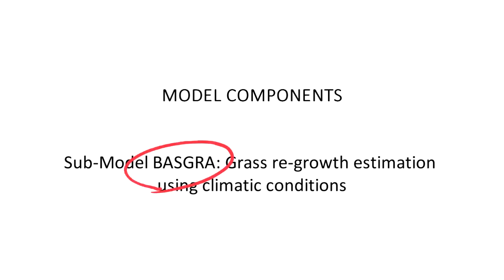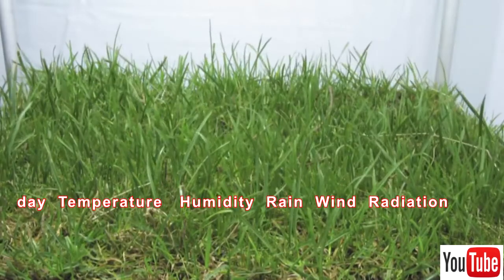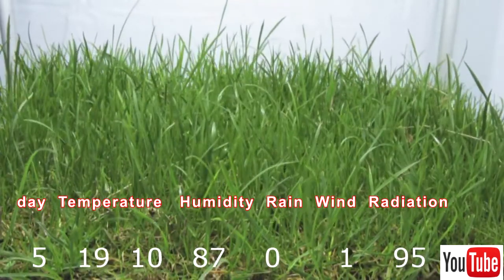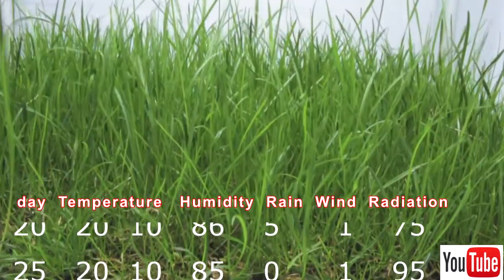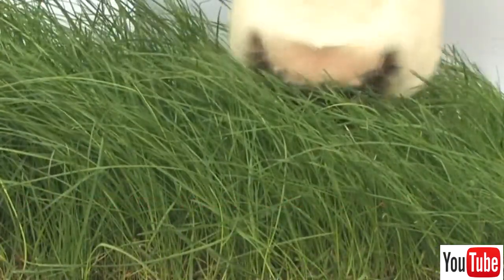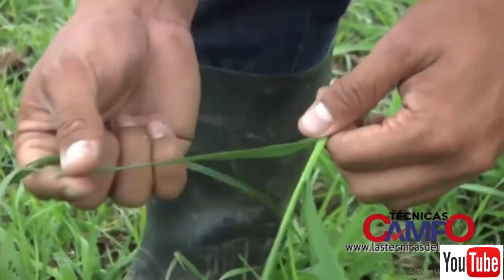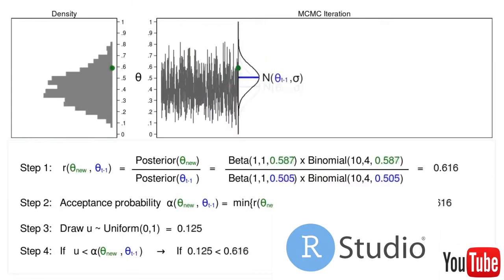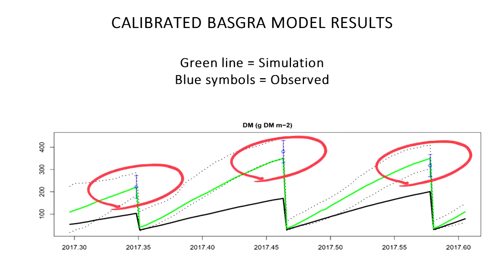The first submodel is used to estimate grass regrowth under specific climatic conditions. The Basker model, which is a process-based model developed by Norwegian researchers, is used. To use this model, the climatic conditions during the grass regrowth period are required. With this information, the model performs multiple calculations representing biological processes like regrowth, reserves accumulation, defoliation, and grass senescence, and it provides information about the total dry matter produced per square meter during a specific period. To use the Basker model under Northern Antioquia conditions, it was necessary to calibrate this model using the Bayesian algorithm proposed by the model's authors. The image shows that the best parameters found by the algorithm were used to obtain simulation results — the green line — and that these results are close to those observed in the farm — the blue symbols.